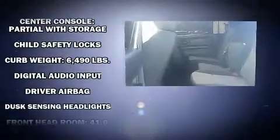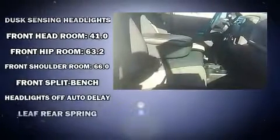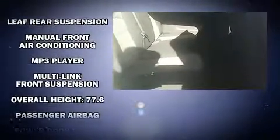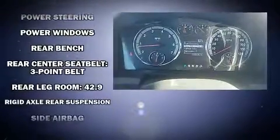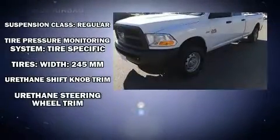Passenger security is always assured thanks to various safety features such as head curtain airbags, front and side impact airbags, traction control, ignition disabling, and four-wheel disc brakes with ABS. Various mechanical systems are monitored by electronic stability control, keeping you on your intended path.